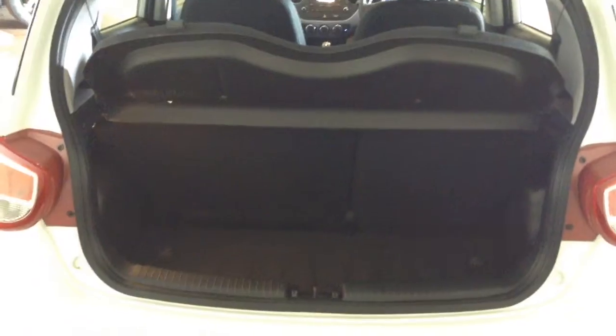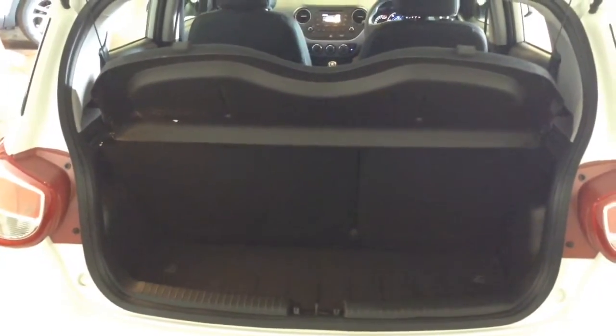You've got a decent size boot space there with a 60-40 rear seat split, and if you need to pop the seats down to accommodate some extra luggage, in the back you've got a full cloth interior running right the way through the vehicle, all in excellent condition, with three seats in the rear fitted with three-point seatbelts, headrests, and all equipped with ISOFIX. Plenty of leg room in the back as well.